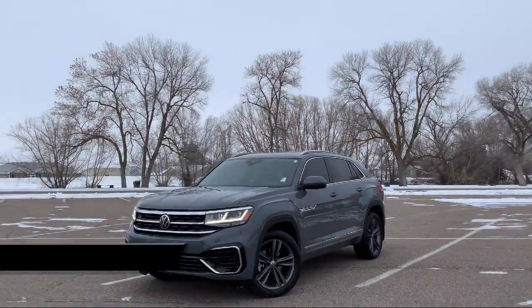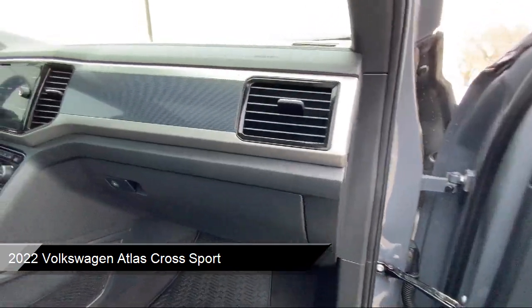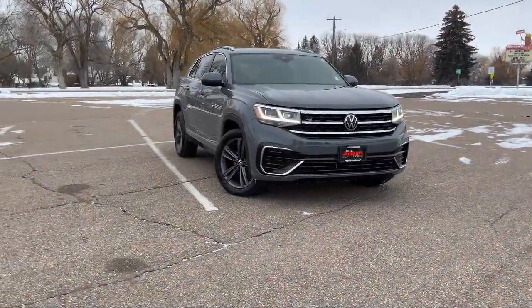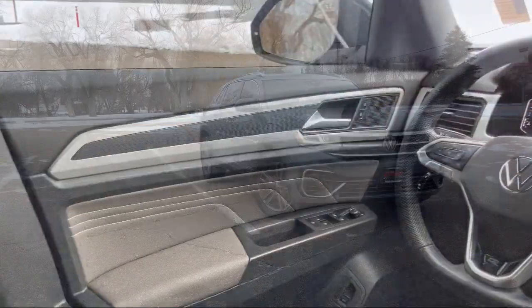It comes equipped with distance pacing with traffic stop-go, front collision mitigation, valet function, power liftgate rear cargo access, audio theft deterrent, park distance control front and rear parking sensors, and driver selectable mode transmission.